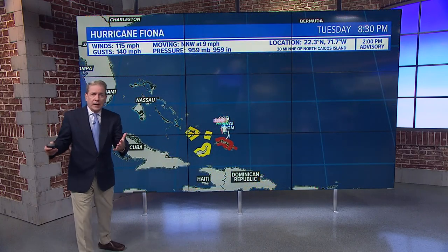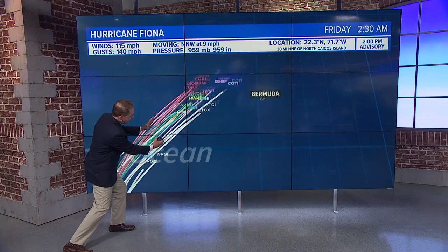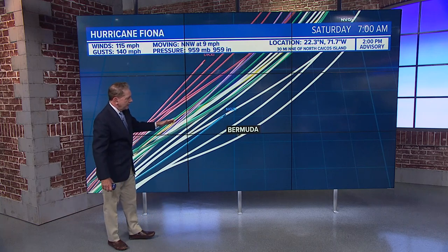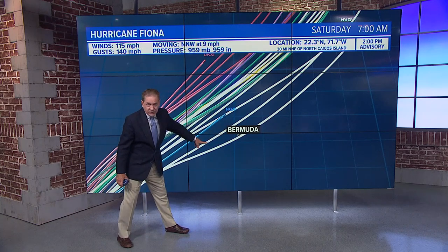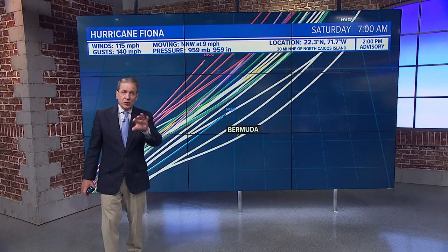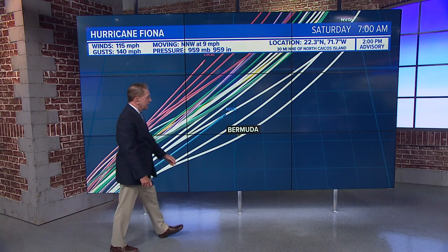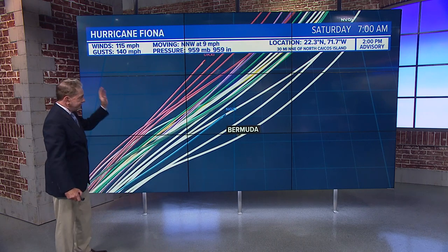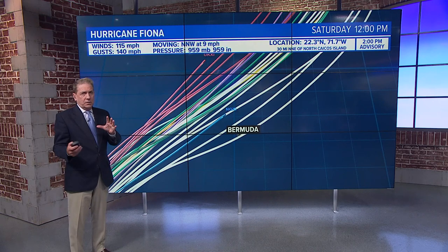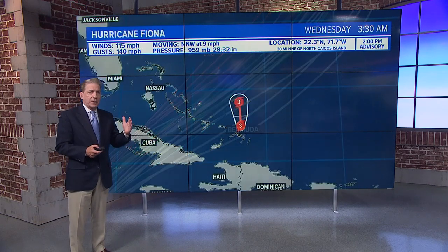This is the spaghetti plot. Each line is a computer model, and they're in pretty good agreement — pretty close together. Most of them take the storm west of Bermuda, with a couple of outliers. A track very close but still west of Bermuda would put the highest winds right over the islands. But most of the tracks are further west, so I think Bermuda is in better shape. The farther west it is, the better off it's going to be.